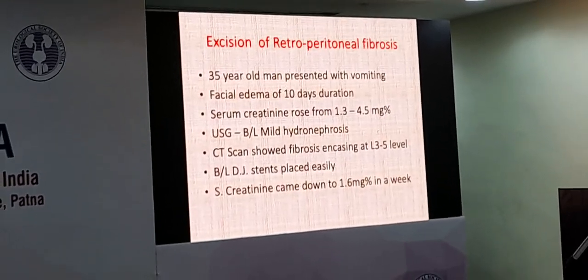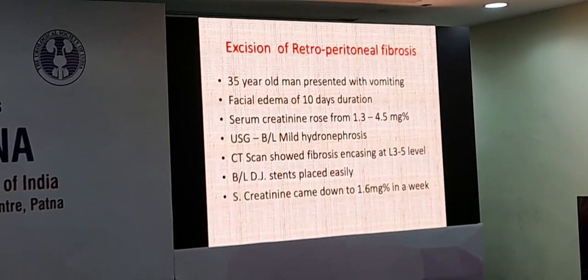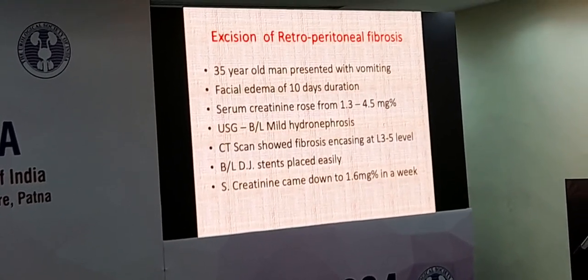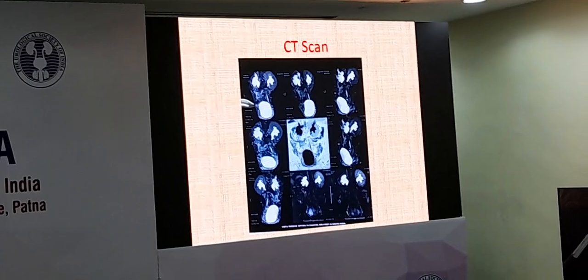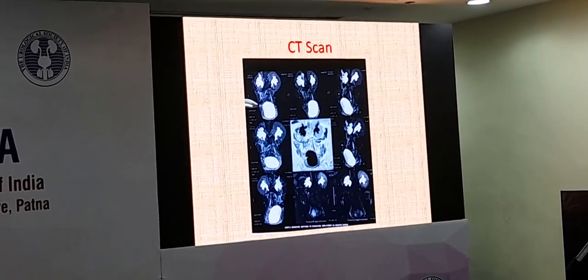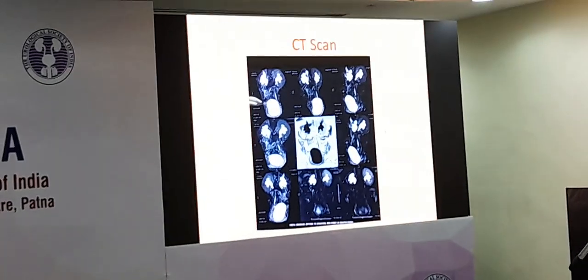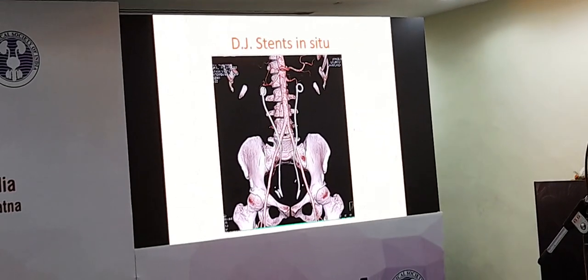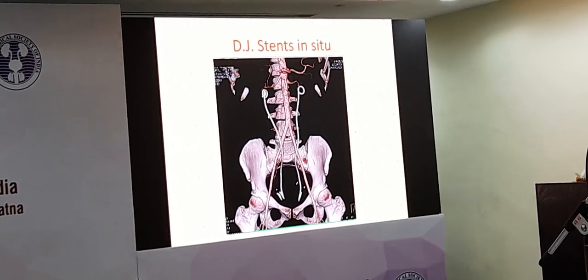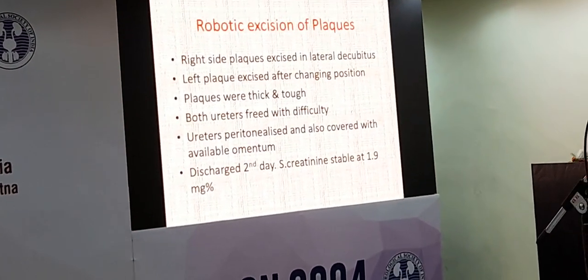Another patient, a 35-year-old man, presented with vomiting and facial flushing of 10 days duration. He was a healthy man before that. Ultrasound showed mild bilateral hydronephrosis, and CT scan showed fibrosis increasing at the level of L3 to L5. This is a classic retroperitoneal fibrosis where the collecting system is dilated and the ureters are drawn more medially. We suspected retroperitoneal fibrosis. Because of the rising creatinine, we placed bilateral double-J stents, which were inserted easily. After about 10 days the creatinine came back to 1.6.